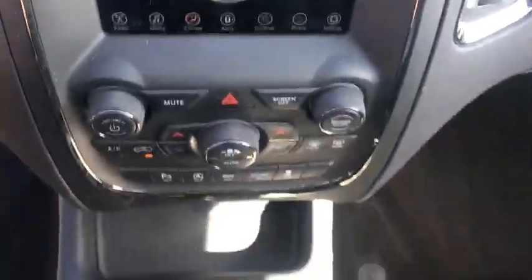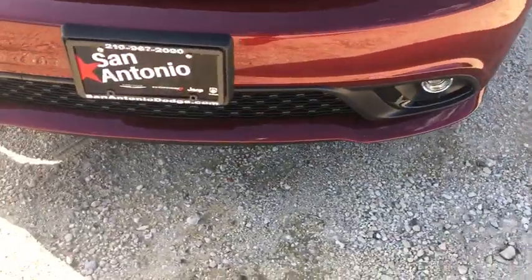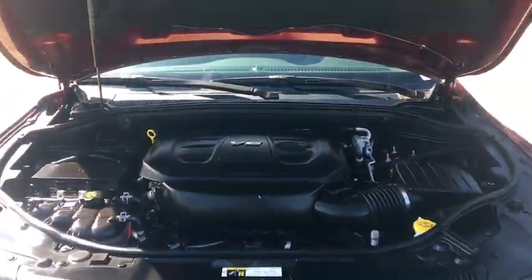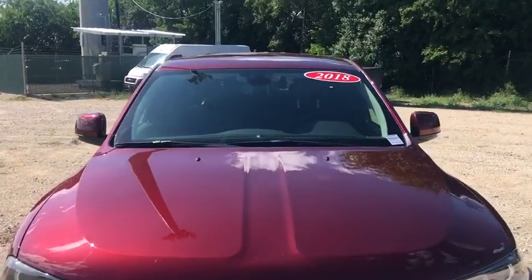Four-wheel disc brakes, universal garage door opener, center armrest, fog lights, rear window defroster, heated steering wheel, security system, power windows, electronic stability control, compass.